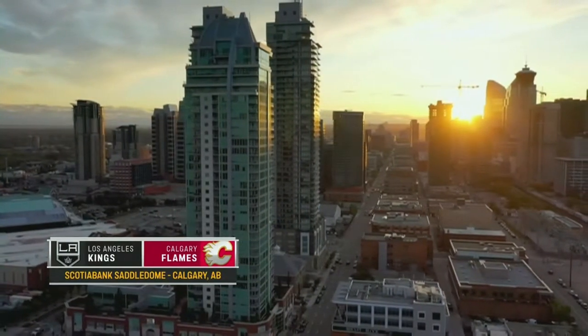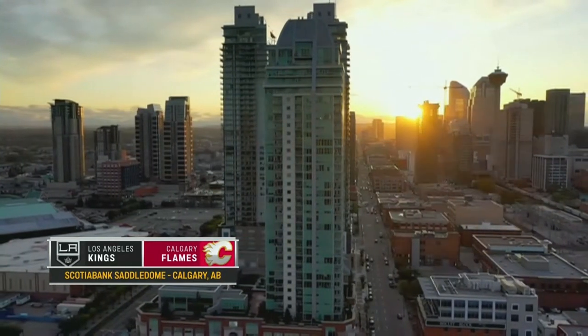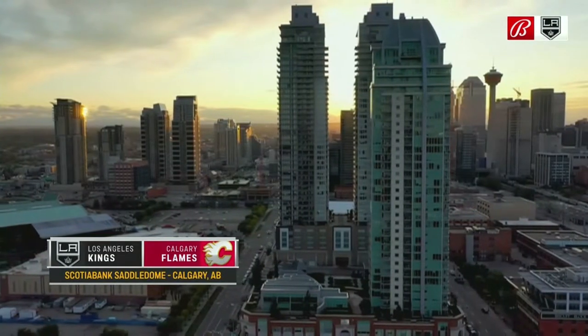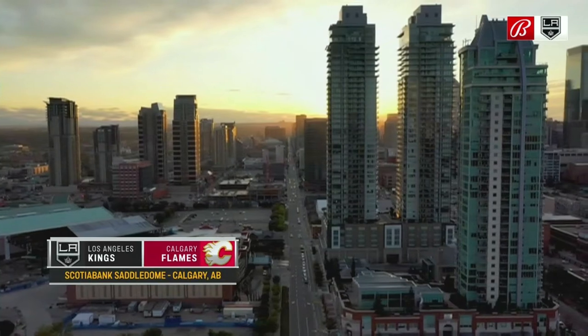We got ourselves just an A-plus matchup in Calgary — Kings versus Flames from the Saddledome. Right now, let's dig deep into some analytics with Edward Egros and expected goals.